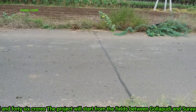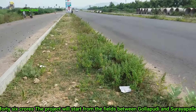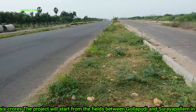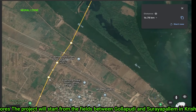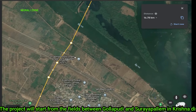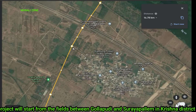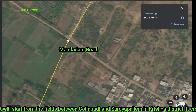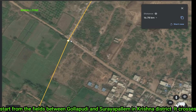Look friends, please subscribe to Murali Jones Channel. Next, we have a Manada Valley Road. We are looking at that place on the map. This is Manada Valley Road. We also have yellow paint here. This place is a Manada Valley Road.